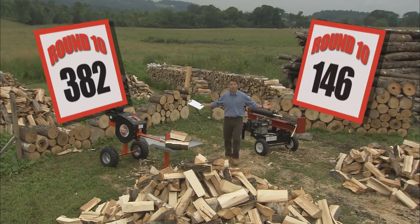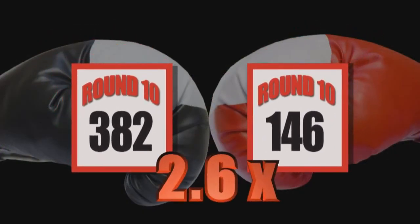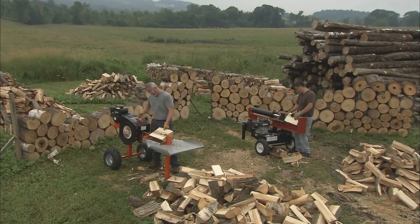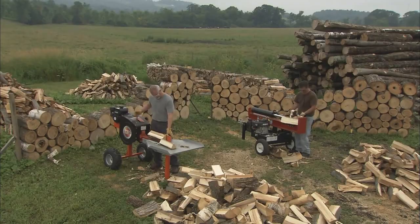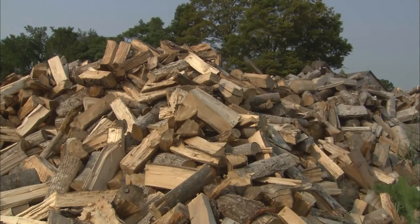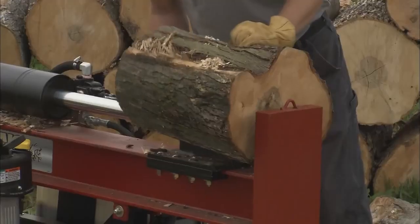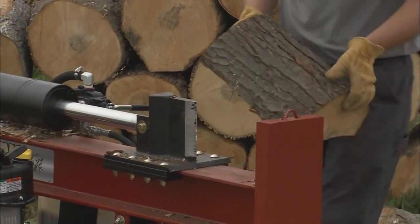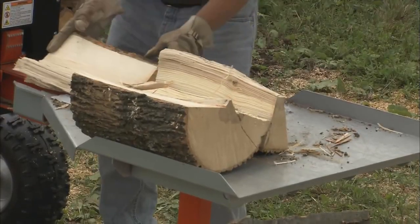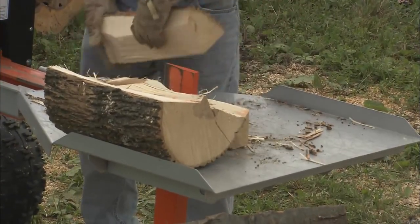Now, what does this mean for you? The Rapid Fire Splitter out-split the competition by more than two and a half times. So in just one hour, you can split what would take you more than two and a half hours with a conventional splitter. And if you split for profit, your labor costs can go down by 60%. And one other thing — this competitor's unit used three times as much gas. The Rapid Fire split more wood, did it in less time, and used only a third of the fuel.